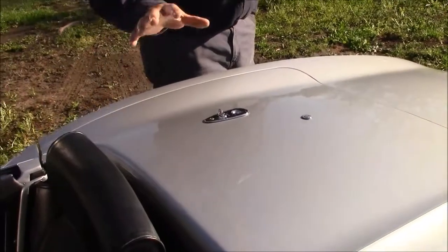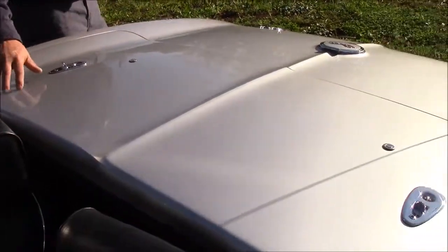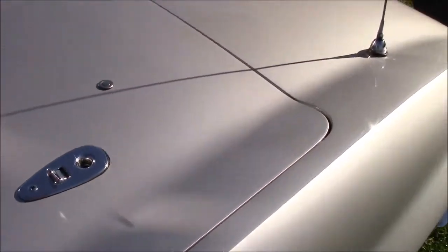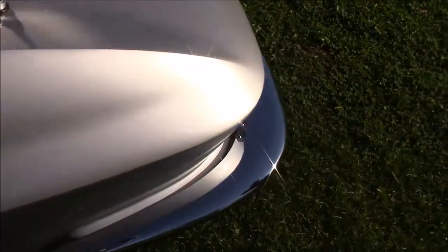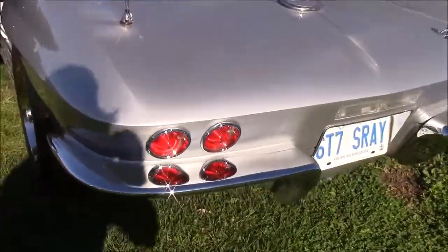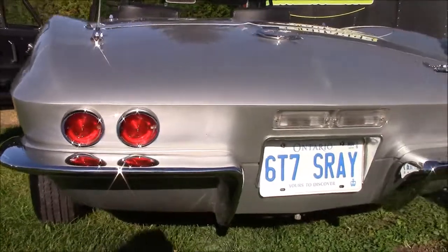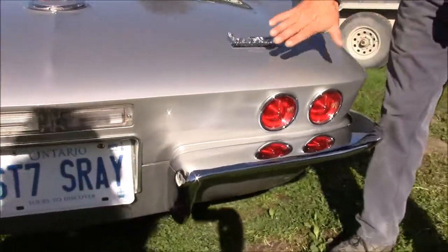This car came with both the hard top — which is at our client's house — and the soft top, which is in like-new condition and tucked away underneath. You can see all the chrome and trim on the outside is quite nice. As we come along the back of the car, the very distinctive styling and beautiful tail lights are visible. You can see how nice the chrome is on the bumpers, our fuel filler, and our Corvette Stingray authentic logos. You can see how nice this paint is.